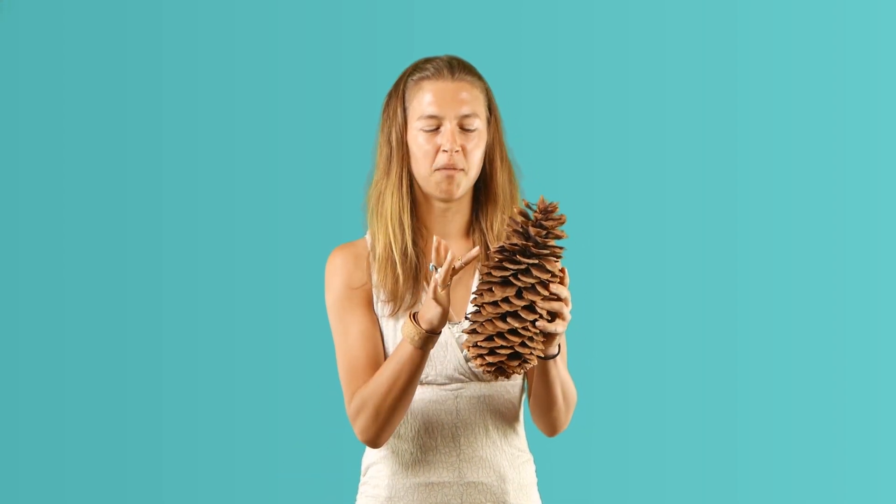What would you rather eat? An onion or a peach? Which would you rather smell? A smelly shoe or a nice flower? What would you prefer to touch? A prickly pine cone or a soft blanket?